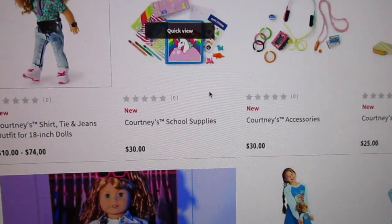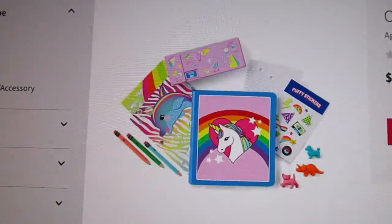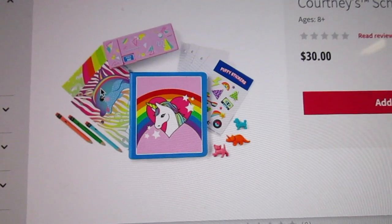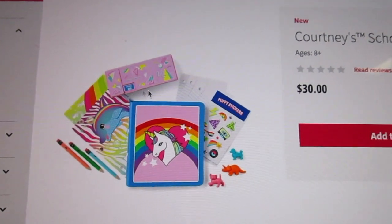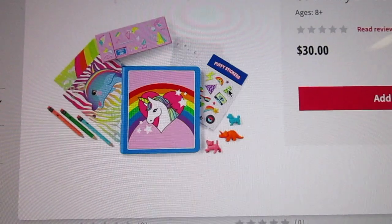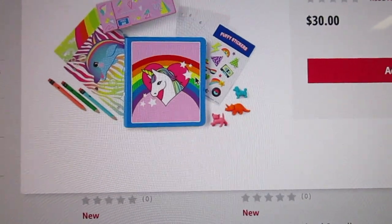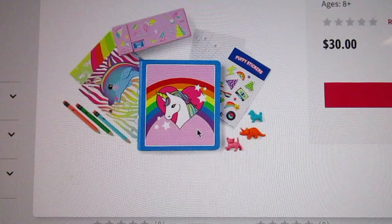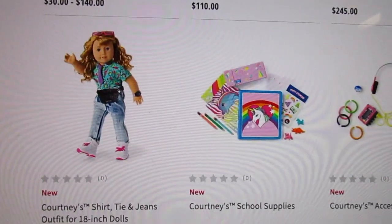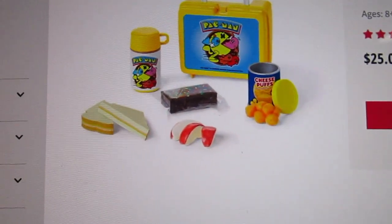So then we also have Courtney's School Supplies. There are two real pencils, a Lisa Frank folder — and there's two of those — a cute little pencil box with a pencil sharpener on it, some faux loose leaf paper, some puffy stickers — you've got to have puffy stickers if you're talking 80s — a kitten, dinosaur, and dog pencil topper erasers. And then a Lisa Frank-looking trapper — it's not an actual Trapper Keeper, but it's a three-ring binder.